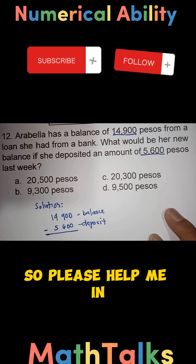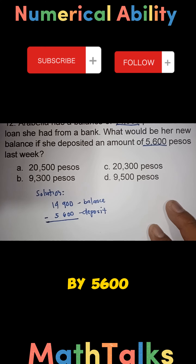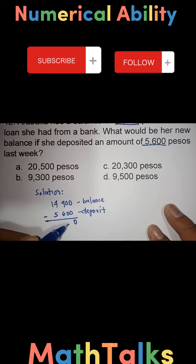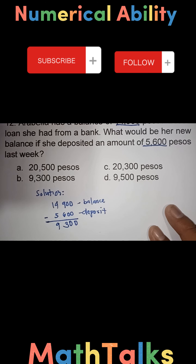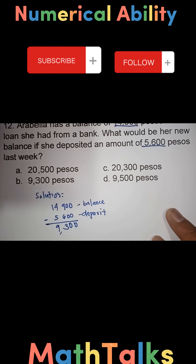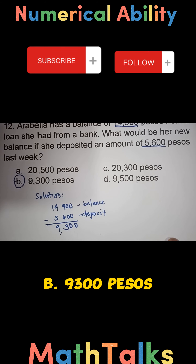Please help me by commenting your correct answer. We subtract 14,900 by 5,600: 0 minus 0 is 0, 9 minus 6 is 3, and 14 minus 5 is 9 — giving us 9,300. So the answer is letter B: 9,300 pesos. Thank you!